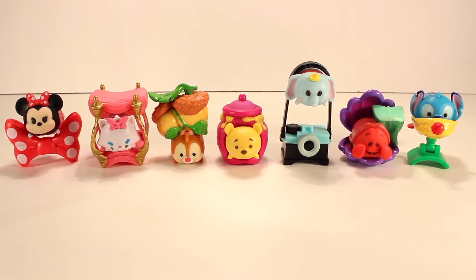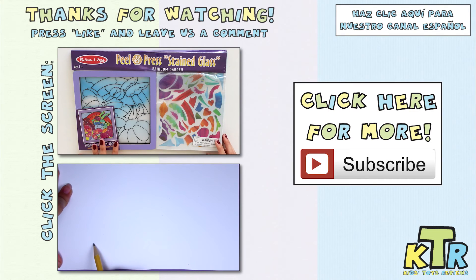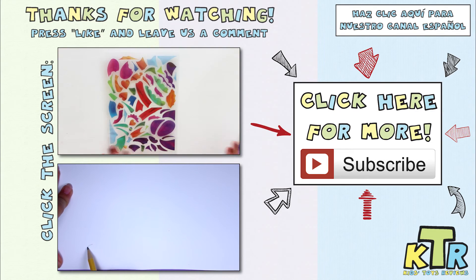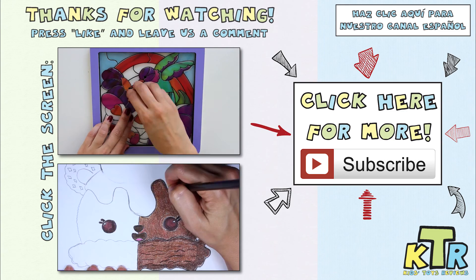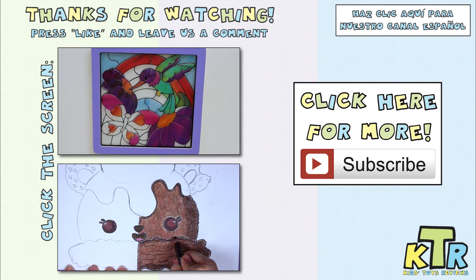Well guys, that's it for us today! Thank you so much for watching. I hope you enjoyed the video - if you did, hit the like button and leave us a comment down below telling us which Tsum Tsum minifigure is your favorite. Mine is probably Dumbo and then Sebastian is a close second. Until next time, bye! Don't forget to subscribe and check out our Spanish channel.